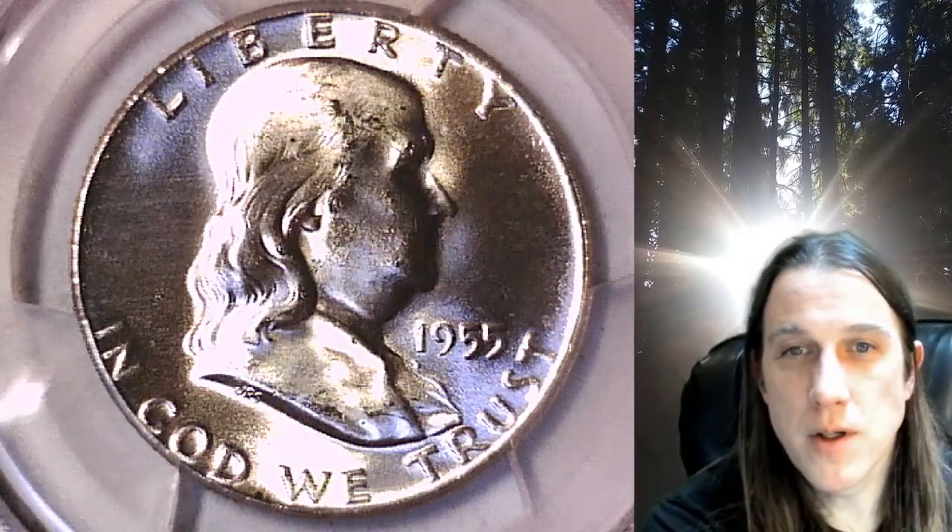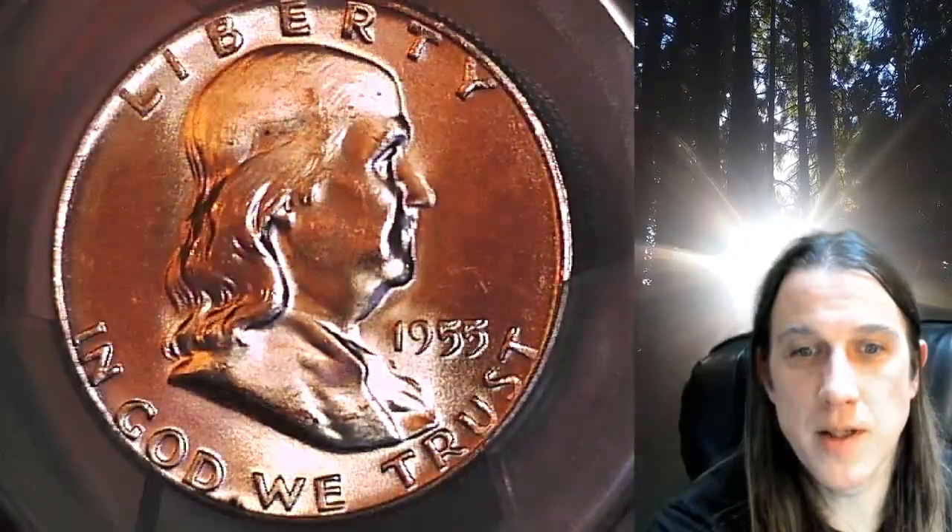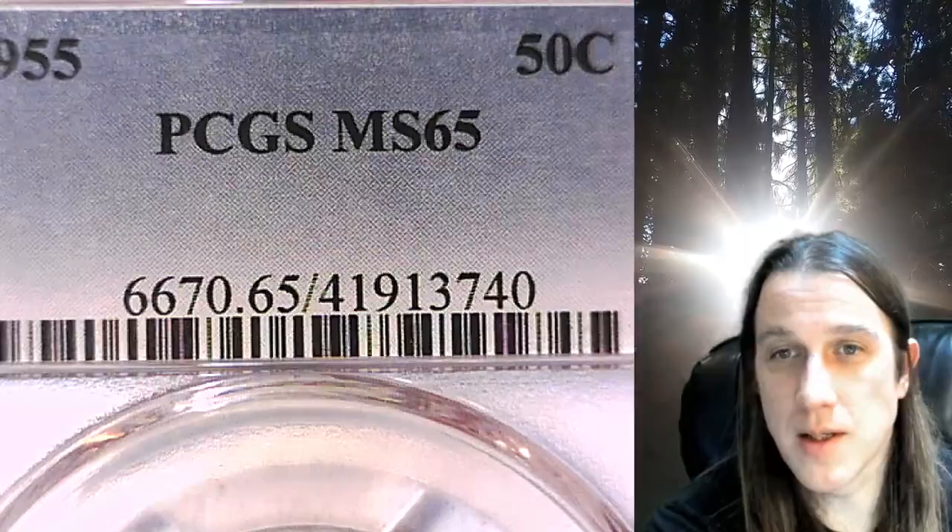Welcome to Time Traveler's Coin Exchange. The next coin we're going to take a look at is a 1955 Franklin half dollar. This one is a business strike coin from the Philadelphia Mint. It has been graded by PCGS and they graded it Mint State 65.